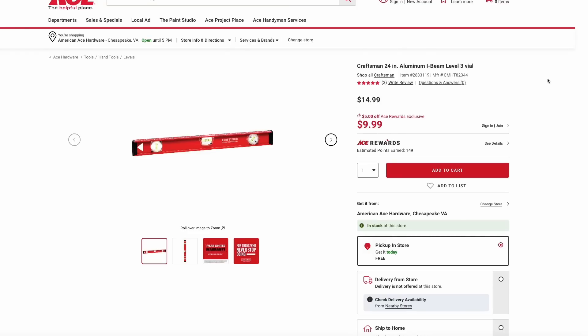Over at Ace Hardware, they have this Craftsman 24-inch level on sale for just $10. You do need to be an Ace Rewards member, but that's free to join. And this is a great deal on a mid-size level.